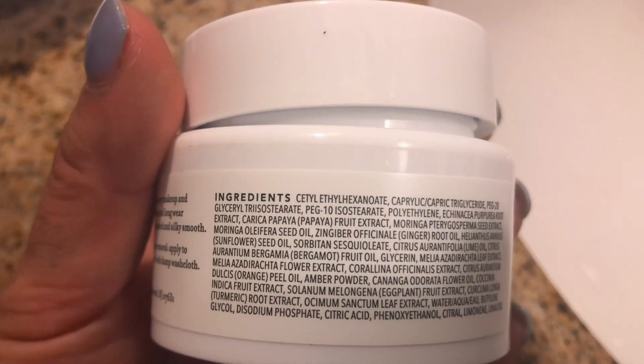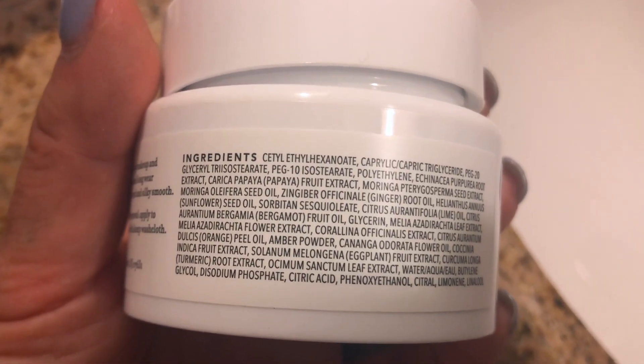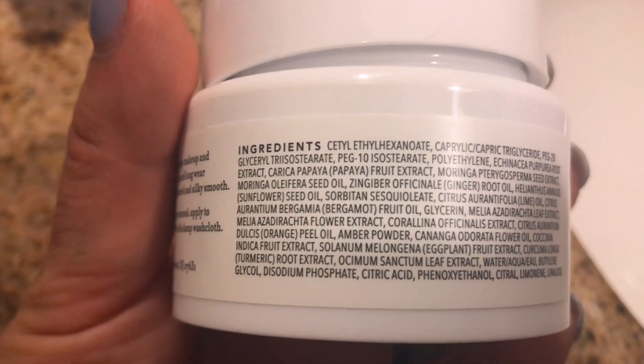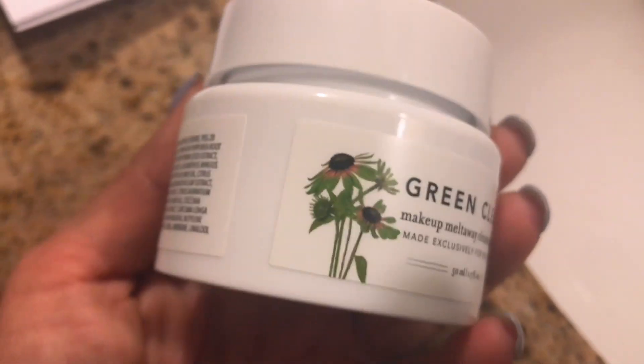Most of the ingredient names are a little tough to pronounce, but there's seed extract, sunflower seed oil, glycerin, citral, fruit oil, root extract, and a bunch of different things in there.